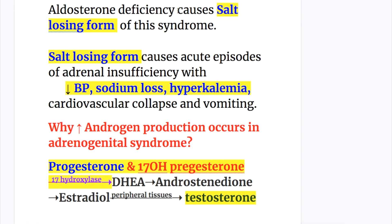Aldosterone deficiency causes the salt-losing form of this syndrome. The salt-losing form causes acute episodes of adrenal insufficiency with decreased blood pressure, sodium loss, and hyperkalemia. Aldosterone normally removes potassium and absorbs sodium; when aldosterone is absent, there is sodium loss, hyperkalemia, cardiovascular collapse, and vomiting.